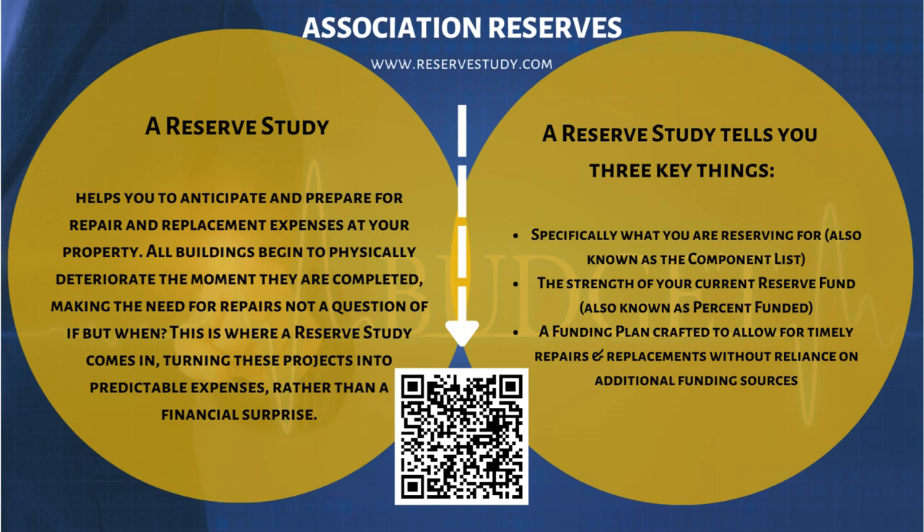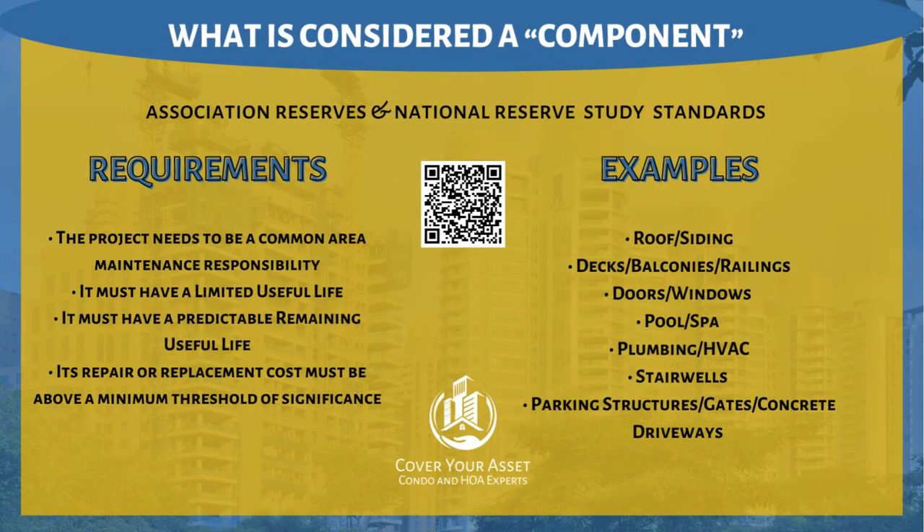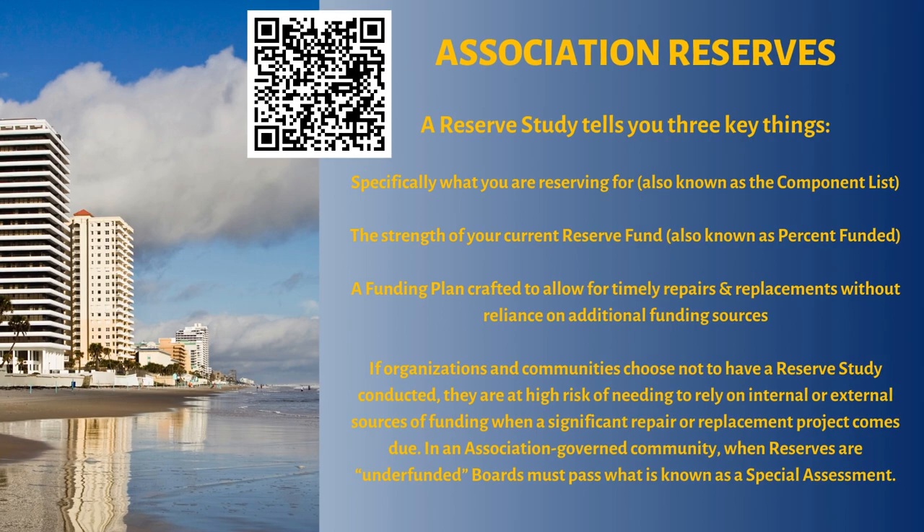A reserve study enables you to make fact-based, data-driven decisions. It does this by establishing a reserve budget for repairing and replacing parts of your building and infrastructure systems. This helps owners of residential, commercial, mixed-use, and industrial properties to avoid surprise expenses. By having a detailed and itemized list of reserve components along with the scope and schedule of predictable repairs, boards and owners can make informed decisions, save money, and protect property values. A reserve study tells you three things: specifically what you are reserving for — known as the component list — the strength of your current reserve fund, also known as the percent funded, and a funding plan crafted to allow for timely repairs and replacements without reliance on additional funding sources.